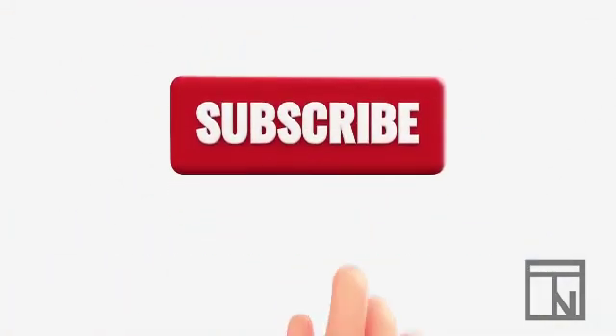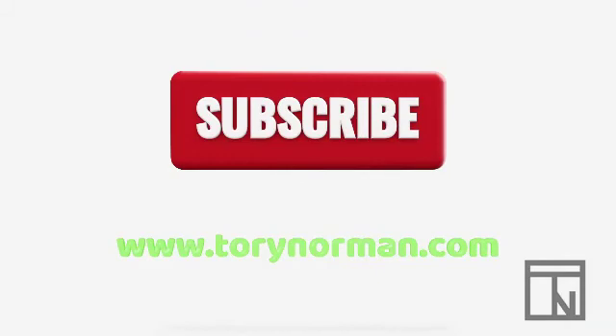To learn more about GAAP adjustments and other accounting topics, check out more of my videos on YouTube or visit ToriNorman.com.